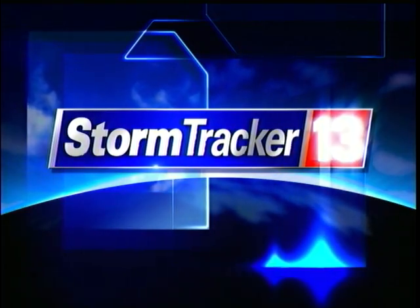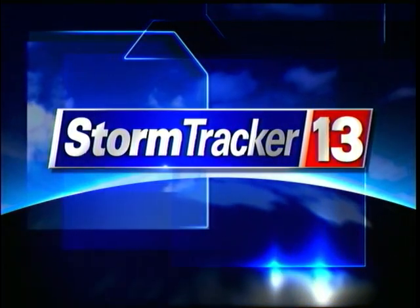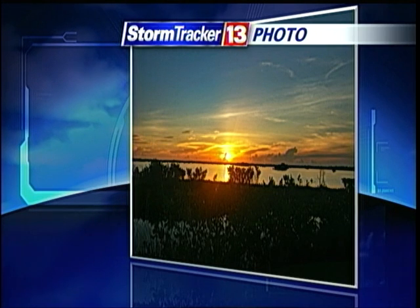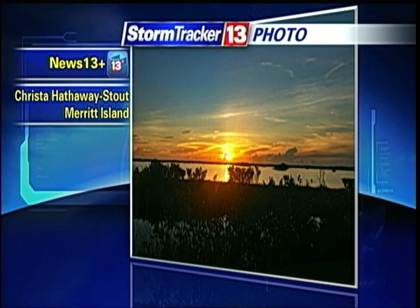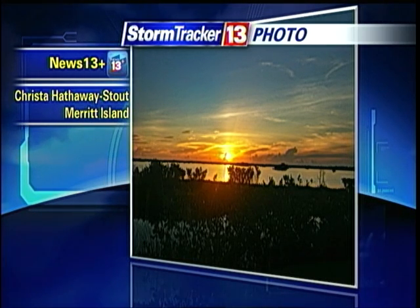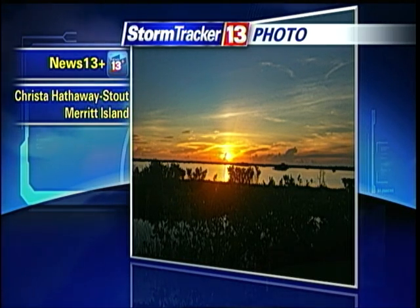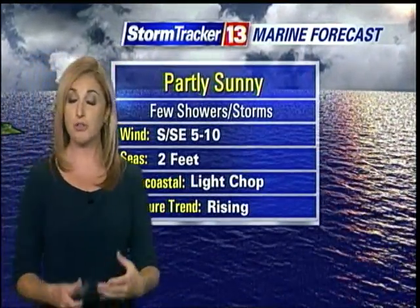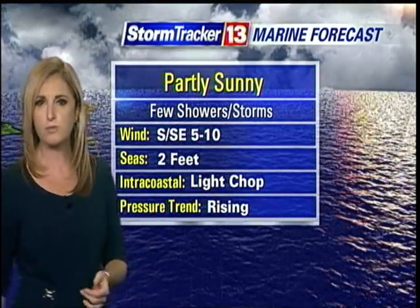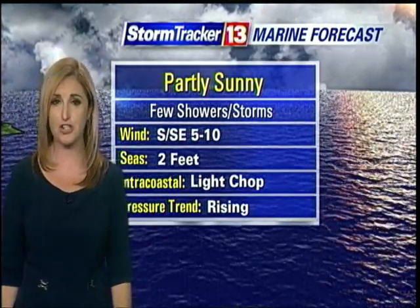Your accurate weather experts forecast with StormTracker 13. Good morning — it's now 21 minutes past the hour on this Wednesday. When you step out the door this morning, we should be in for a beautiful sunrise. Thank you to everyone sending sunrise pictures, like Krista Hathaway-Stout, who captured a picture at the Merritt Island National Wildlife Refuge. Post your pictures on our app, News 13+. There in Brevard County and elsewhere along the coast, a couple of thunderstorms to dodge this afternoon, but overall decent boating conditions.